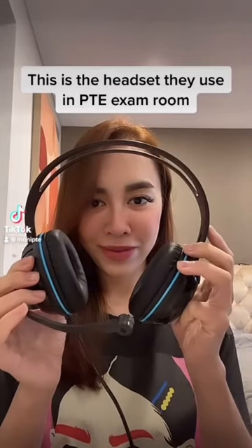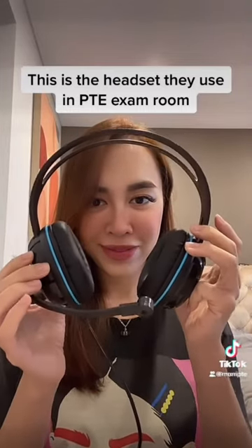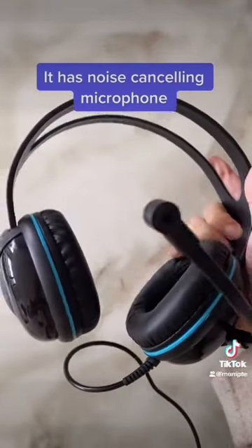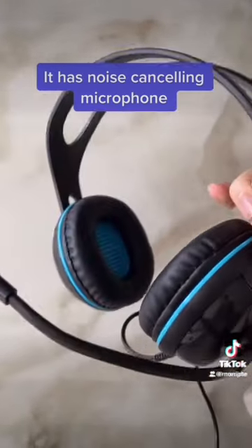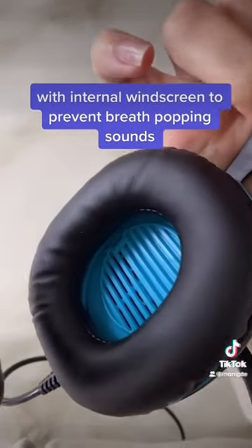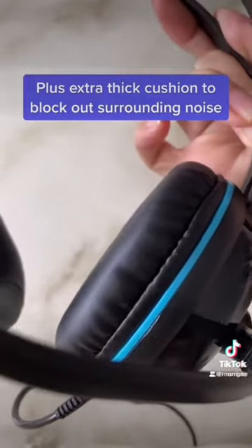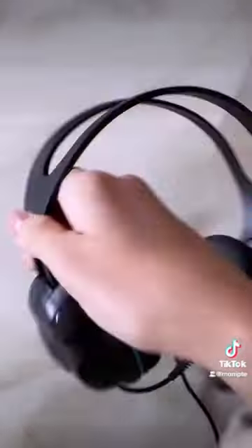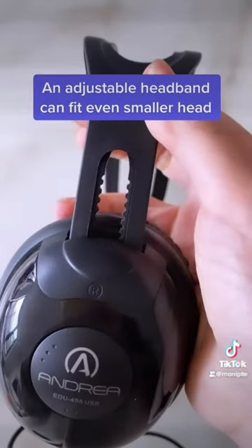This is the headset they use in PT exam rooms. It has a noise-canceling microphone with an internal windscreen to prevent breath-popping sounds, plus extra-thick cushion to block out surrounding noise. An adjustable headband can fit even smaller heads.